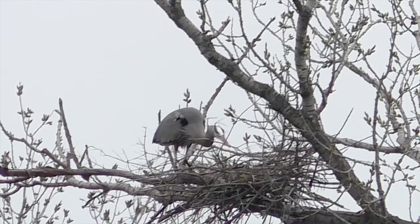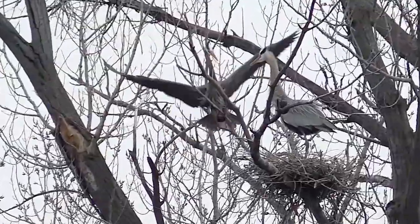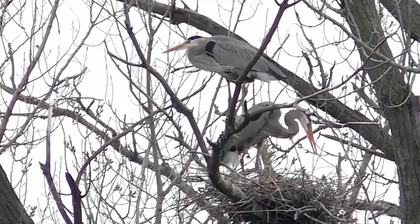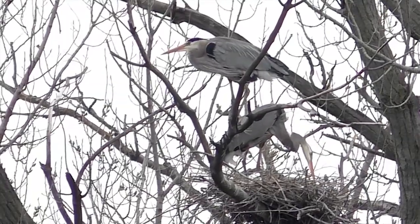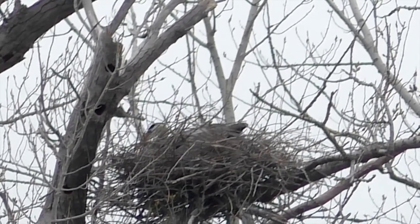And mama builds her own nest in record time, giving dad more time to play golf later. I'm Mike Blair in the Kansas outdoors.